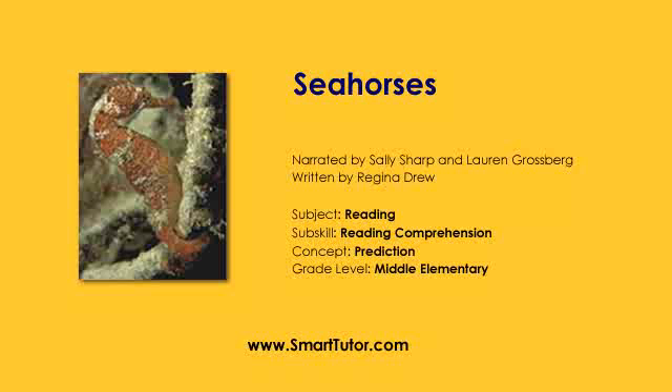If you like our stories, give us a five-star review on iTunes. For more stories, go to SmartTutor.com.